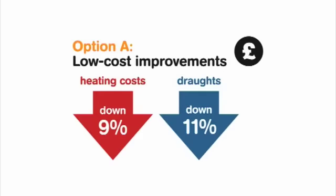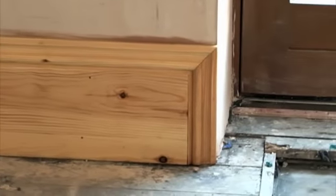Option A — the low cost option — would be topping up your loft insulation to something like 300mm, which is recommended now. Simple draught proofing measures: looking at how your windows and doors close, putting in proprietary tapes in those situations. Maybe even looking at how drafty it is underneath your skirting boards, putting a bit of filler or silicone in those situations.